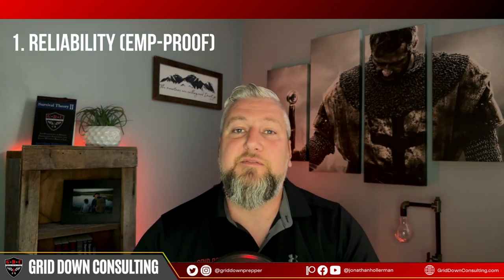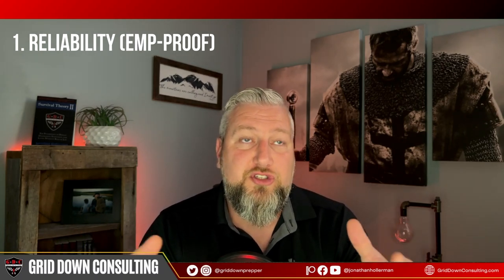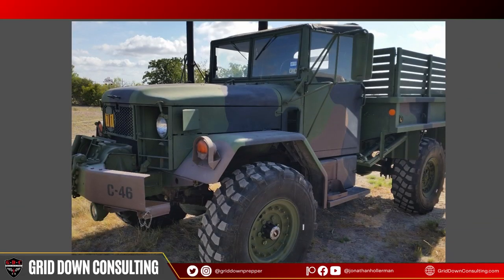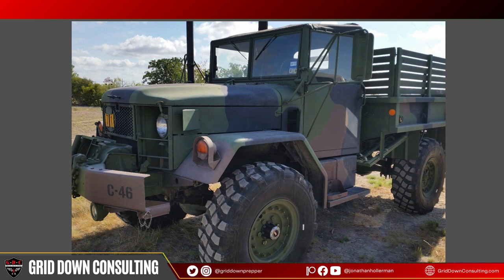First: reliability. Is this vehicle going to function after an EMP? But before we get to the EMP side — just general reliability. If you're going to trust your life in an end-of-the-world situation and need to get from point A to point B, that vehicle has to start and function. Having a bug-out vehicle that sits in your backyard nine months out of the year and you drive once every six months is not a good option. I would look for reliable vehicles — not something temperamental, not a rust bucket.